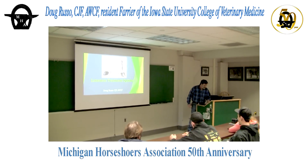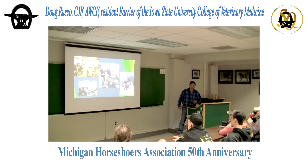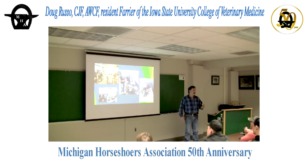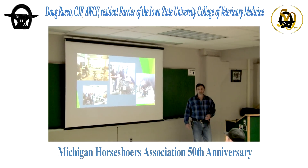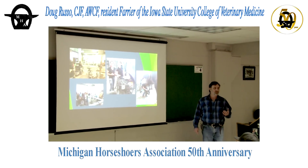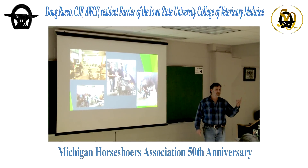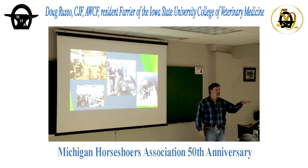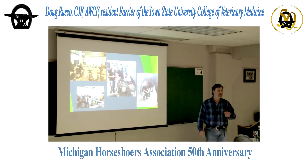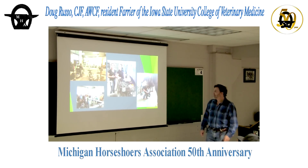Like Jennifer was saying, I started at Iowa State about four years ago and I just shoe out of a shop there. I don't go out in the field at all anymore. A lot of the work I do is one foot on one horse, and a lot of them are laying sideways on the OR table — it's a mixed bag. You never know what's coming in, and we've got some pretty cool cases towards the end that I'll show you.